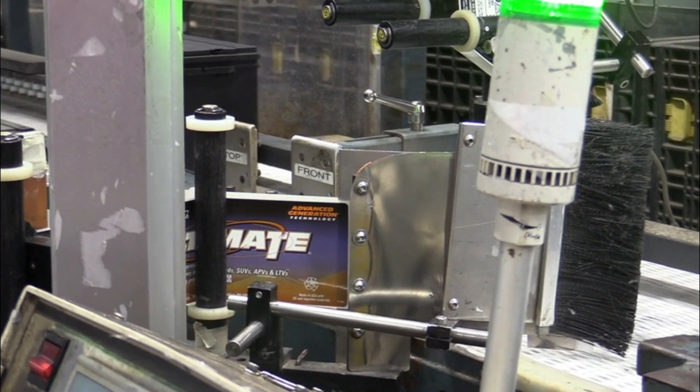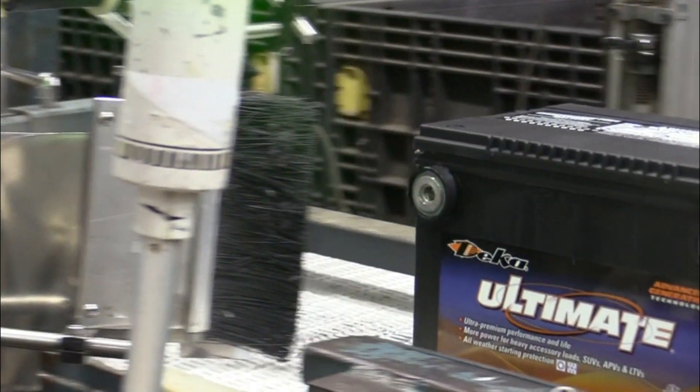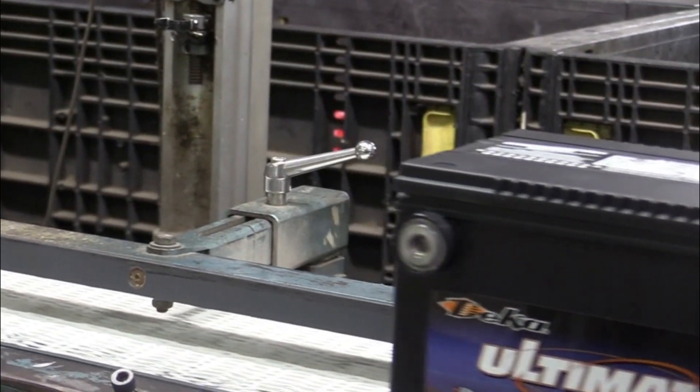We don't realize how much manufacturing affects us until you stop to think about it. Even one in four cars have DECA batteries in them. The advanced technology at East Penn contributes to the manufacturing of these batteries in our everyday lives.